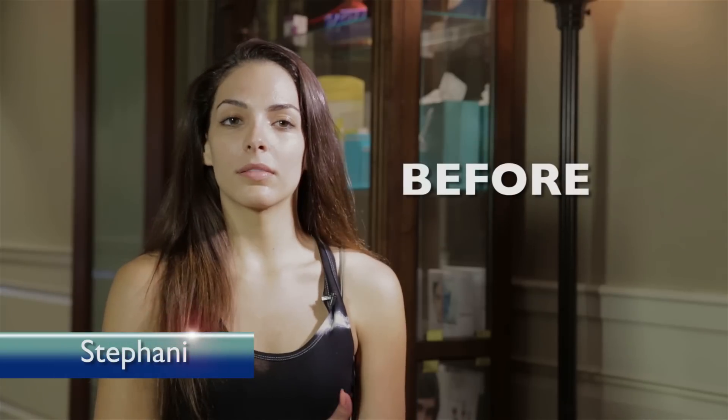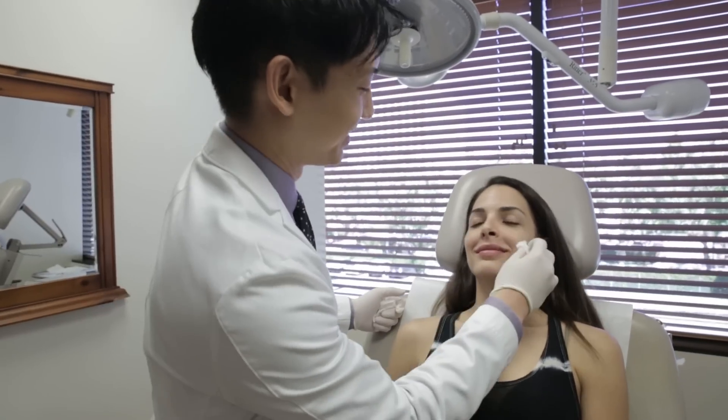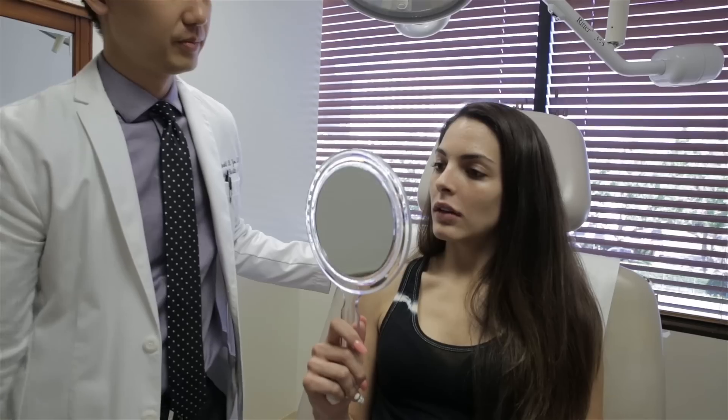Being 27, I realized that you have to start taking care of your skin and being a little bit more active. When Stephanie first came to me, she told me that as a model she spends a lot of time in front of the camera. And she was noticing, mostly as of late, that there were some involutional changes and thinning of her upper and lower lip.